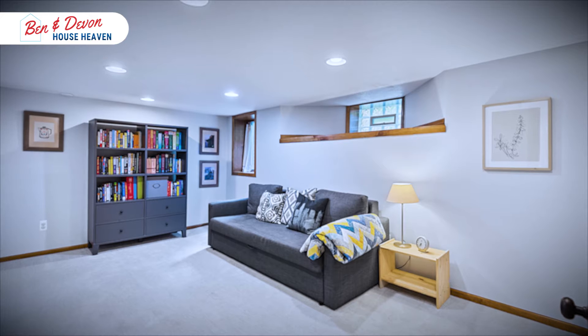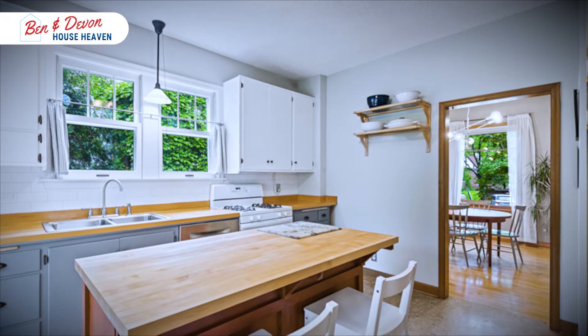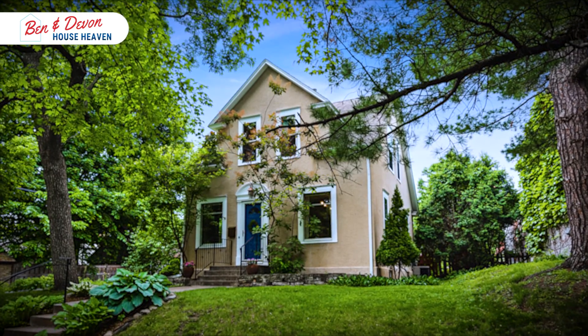I would ask what an infinity ceiling is, but I'm not sure if we want to know. This one is obviously my listing, so I'm very attached to it, but it's a beautiful blend of updates and character, good spaces, a lot of light, a very large kitchen for South Minneapolis, a fantastic backyard, and the proximity to Lake Nokomis and a few other shops and restaurants. It's a gem. That's Ben and Devin — House Heaven.